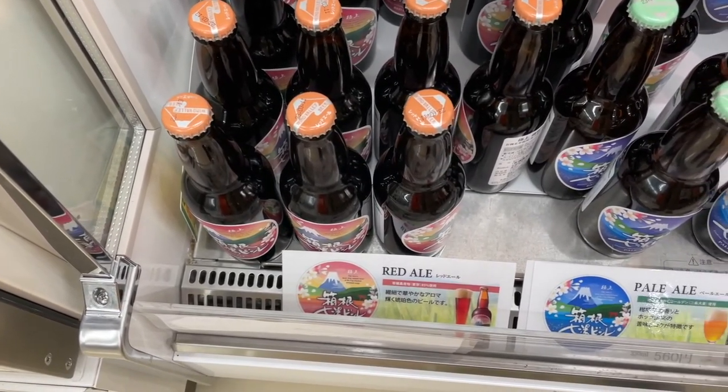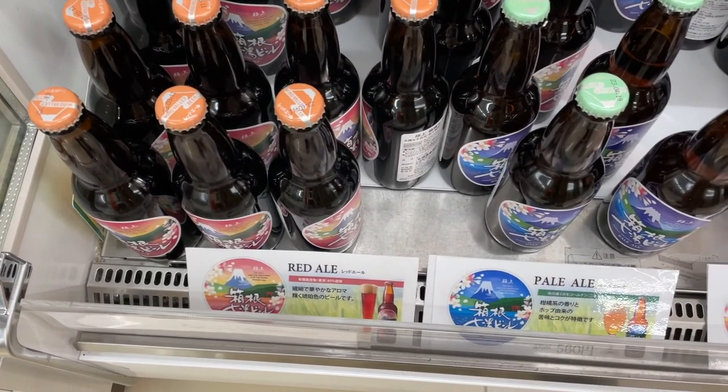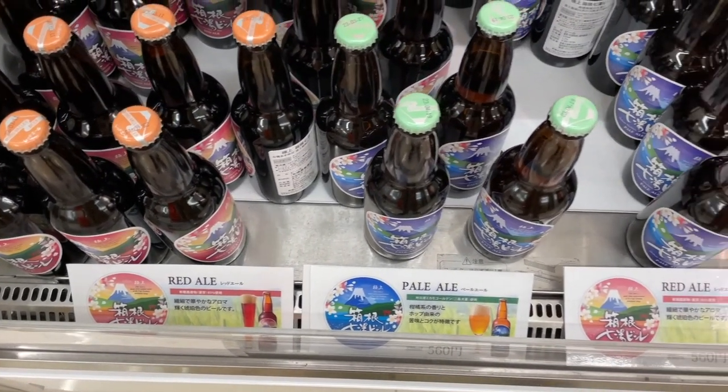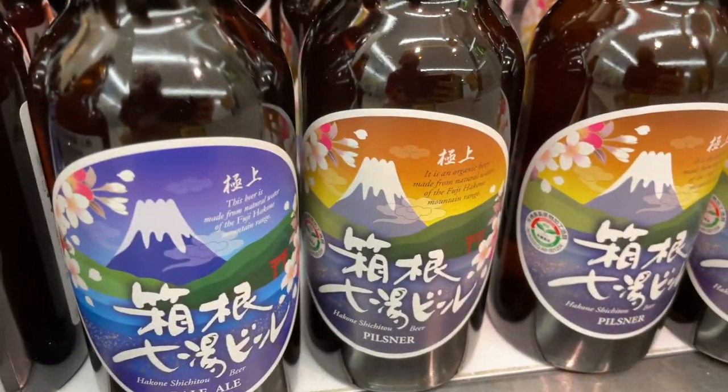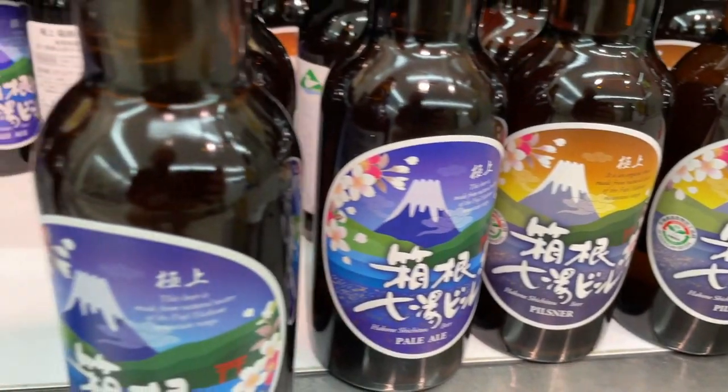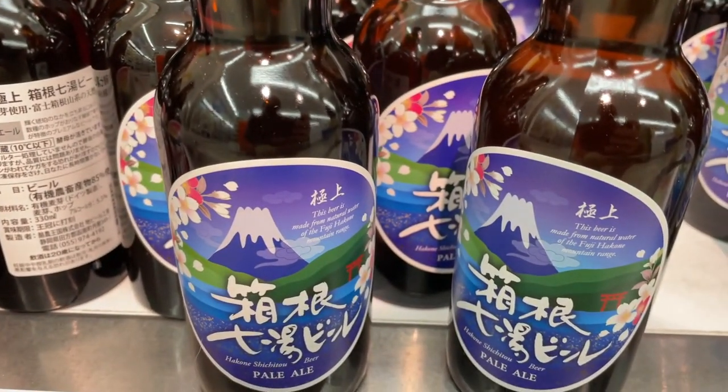What I discovered in Japan was that craft beer can be hyper-local depending on where you are. Take these beers I found in a 7-Eleven in Hakone - they were below the normal beers in the fridge section and had four different styles, including a red ale, a pale ale, another type of red ale, and a pilsner. So if you're looking for craft beer in Japan, always keep your eye out, and when you see it, buy it.